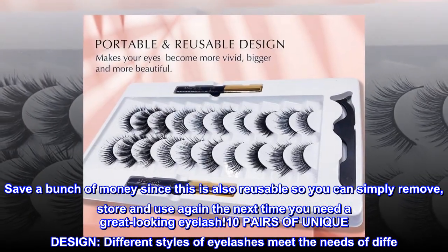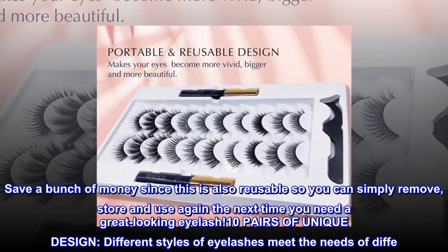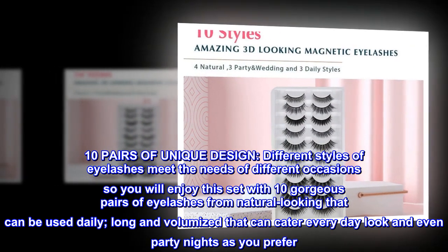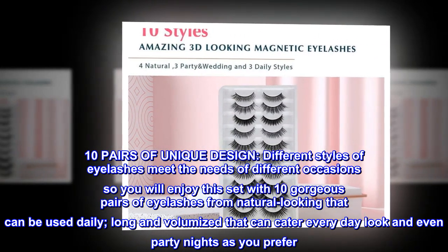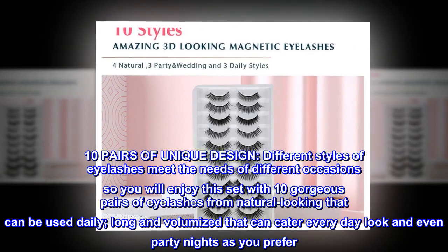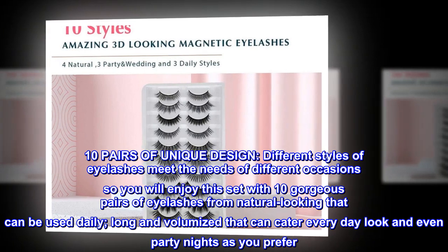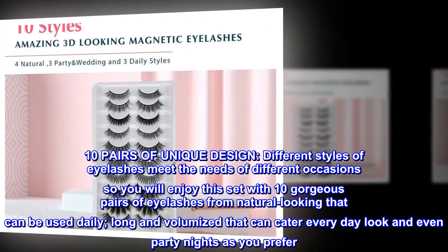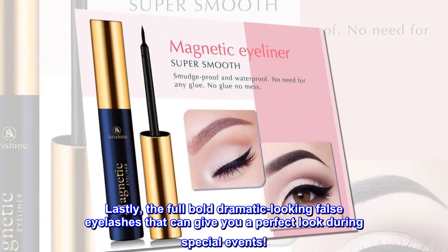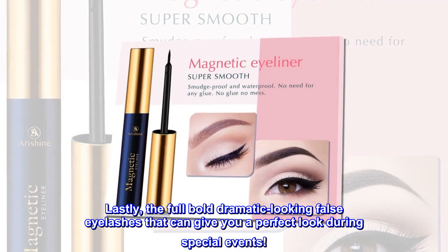10 pairs of unique design — different styles of eyelashes meet the needs of different occasions, so you will enjoy this set with 10 gorgeous pairs of eyelashes: from natural looking that can be used daily, to long and volumized that can cater to everyday looks and even party nights, to full bold dramatic-looking false eyelashes that can give you a perfect look during special events.